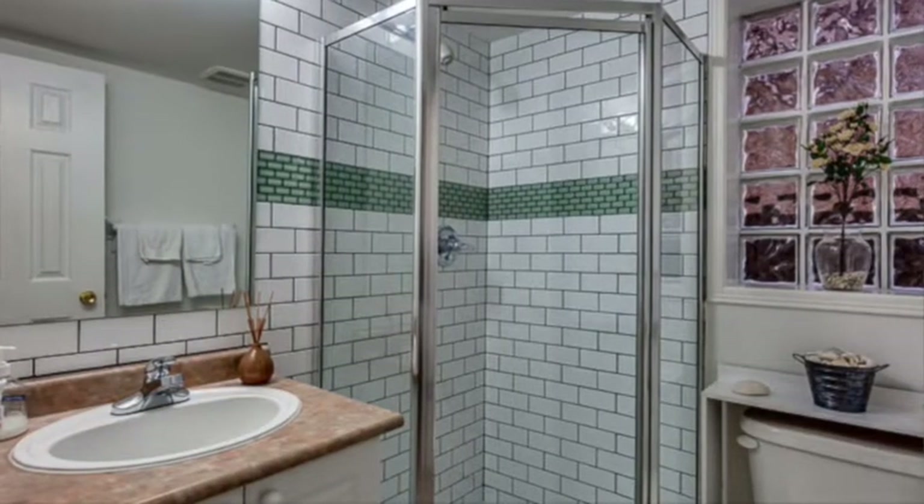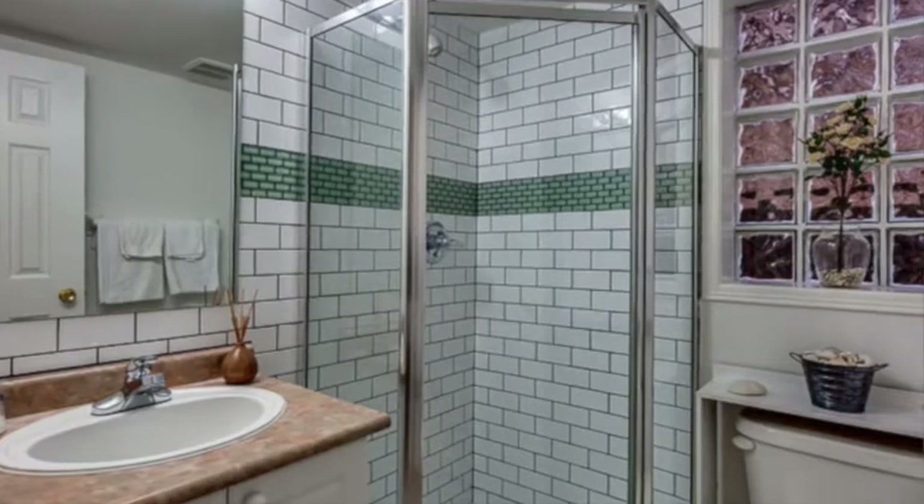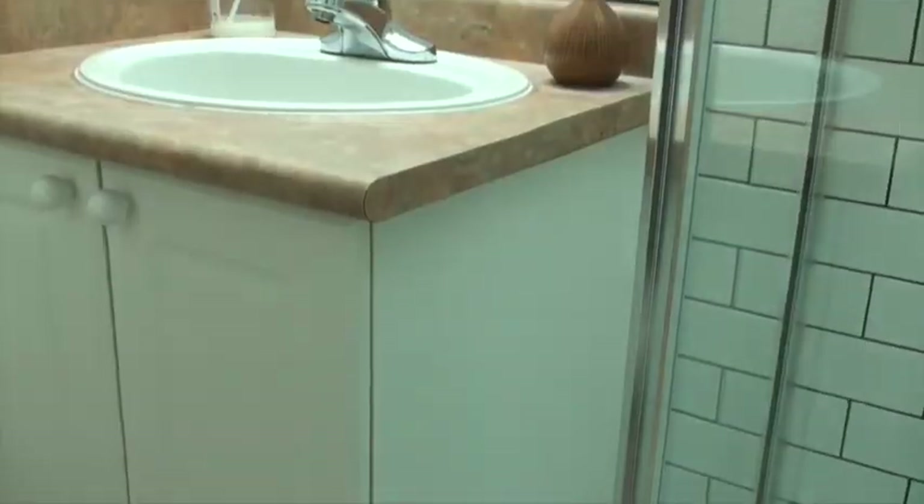This bathroom on the main floor is a three-piece bathroom. We have a stand-up shower with a glass surround as well as subway tile. We've also got a handy vanity with tons of additional storage, as well as a west-facing window.